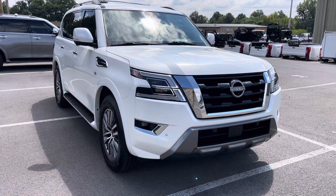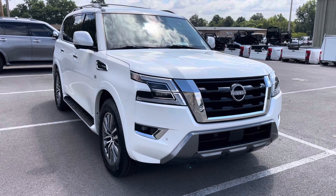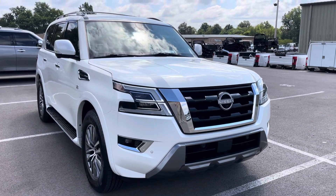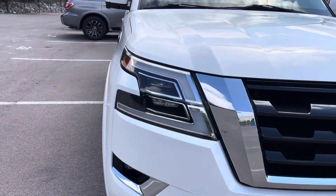Hey Christine, it's Jason here at Perkins Motorplex. Just grabbing you a quick video of the 2021 Nissan Armada SL we spoke about earlier. This vehicle is very nice — I drove it back here to grab you this video, away from the noise up there on the front lot.